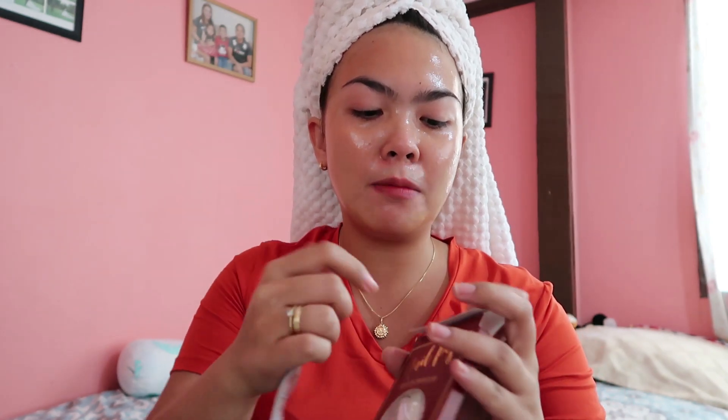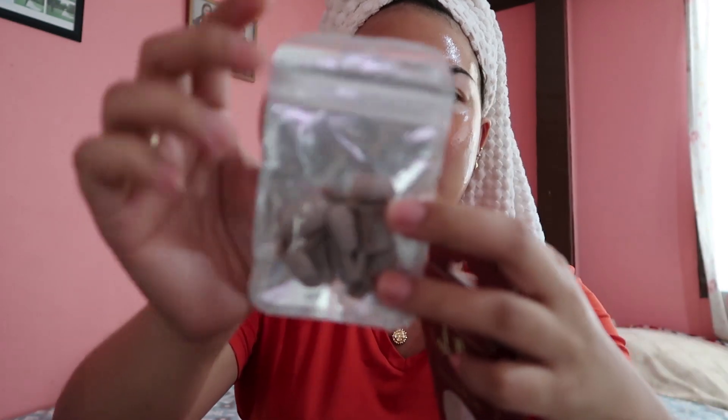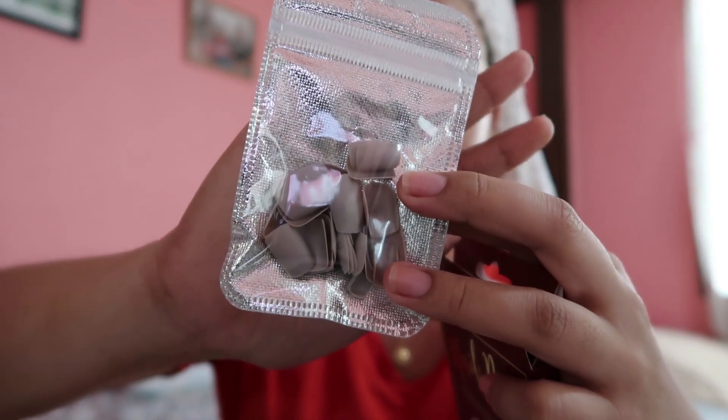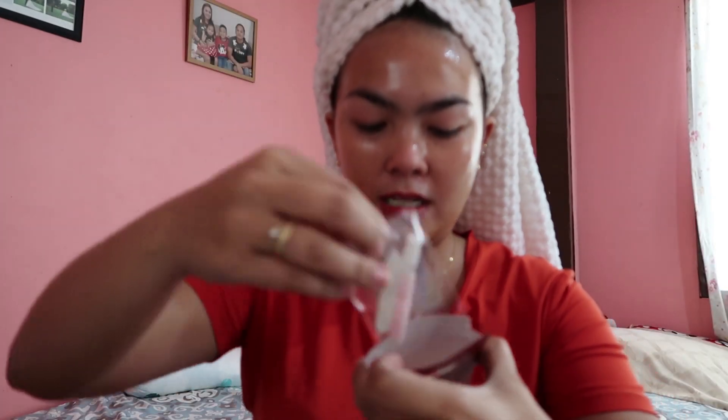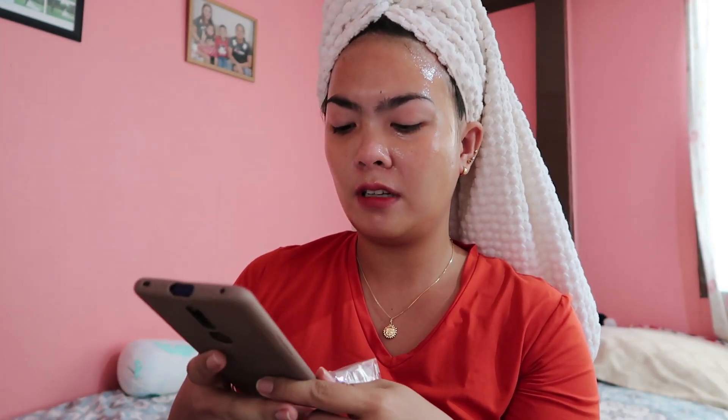I've actually tried something like this before — I ordered a glue-on manicure, but it was a different brand. I was a bit disappointed because the glue made it come off quickly. That's why now I prefer using the adhesive sticker tabs instead of the glue. The adhesive tabs stick better and last longer.